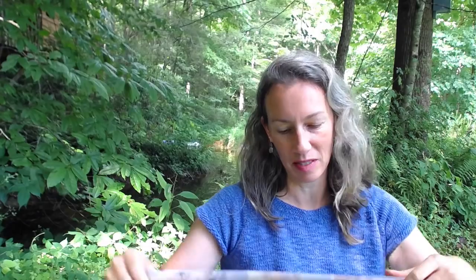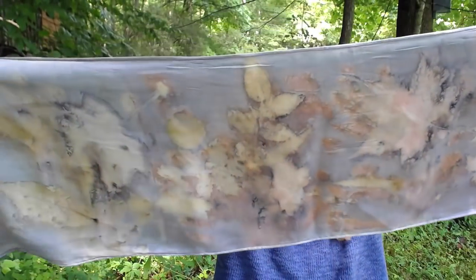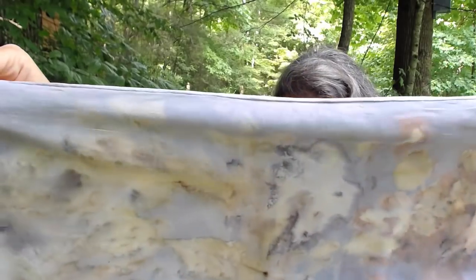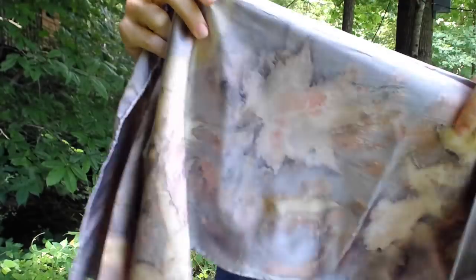Here's one more that I think I'm keeping — this one was a logwood background, and I just love how this one printed up. I'm showing you the wrong side — it's even prettier on the right side.